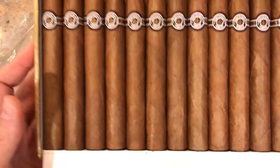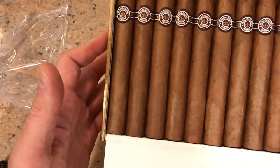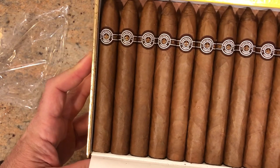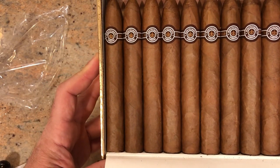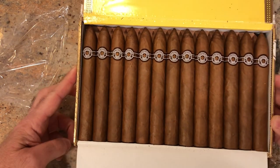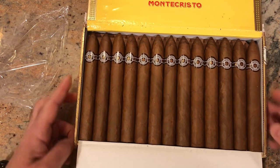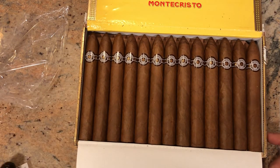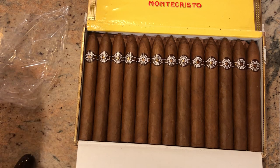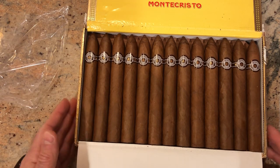These are probably my favorite torpedo. Not the strongest — I think the Bellicoso Finos from Bolivar is my favorite stronger cigar. But there are just refined flavors in this cigar that you don't get from any others. It's one of the most famous that comes out of Cuba, and everybody tries to replicate it — it's just not possible.